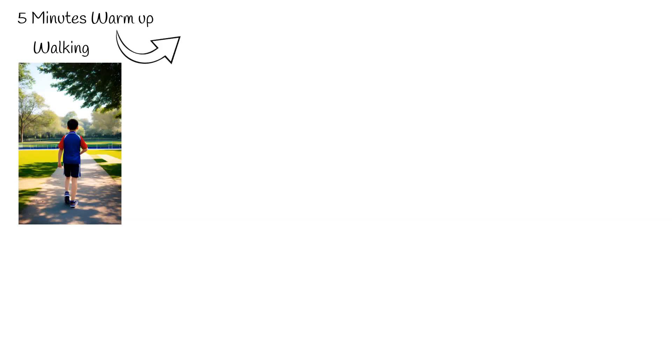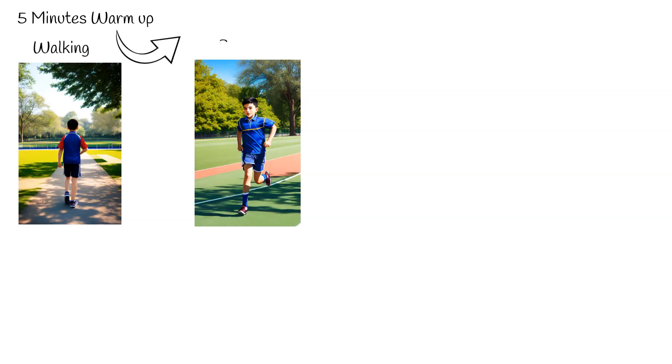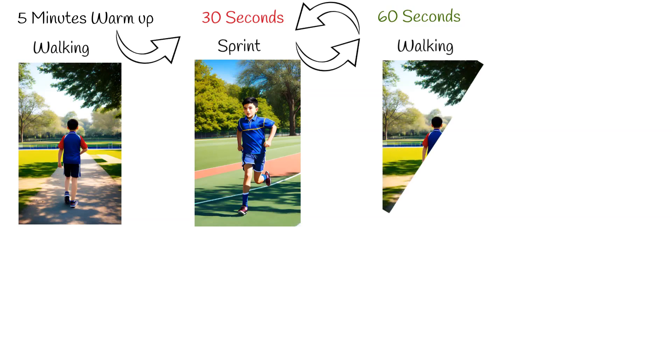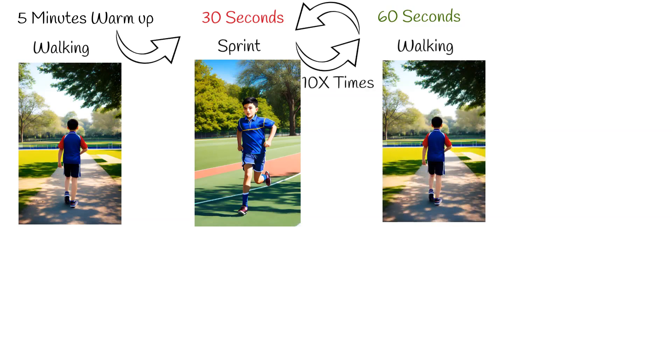The fundamental principle of HIIT begins with a brief warm-up of around 5 minutes. Following this, a 30-second sprint at around 95% of one's maximum effort is performed. After this intense burst, a recovery period of 60 seconds ensues, usually consisting of walking or jogging, before diving into another intense burst of sprinting. This cycle is repeated around 10 times.